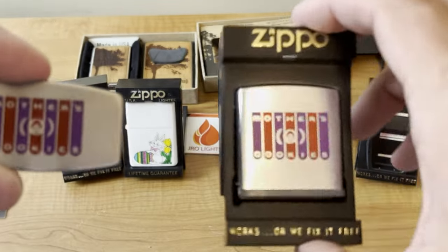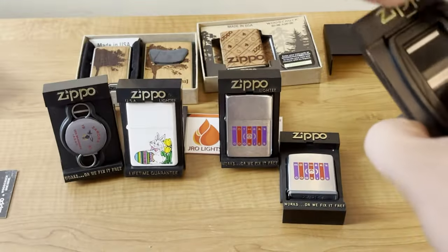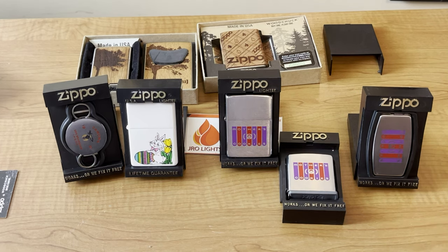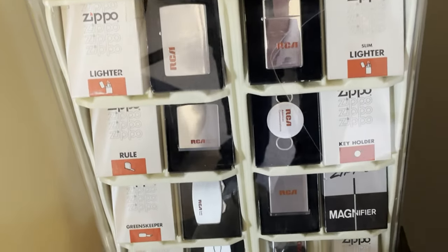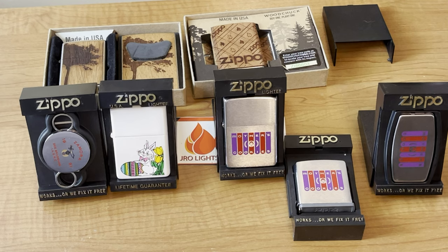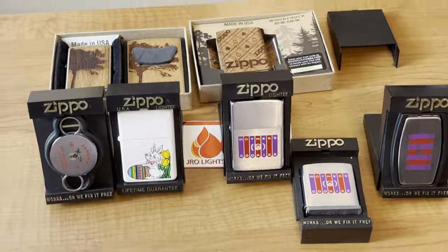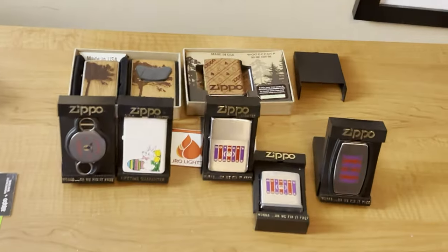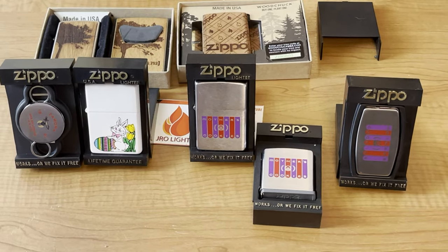I love sets with the same design — that's really neat. I do have the RCA set: I have a lighter, a slim greenskeeper magnifying glass. I'll just go ahead and show you my RCA sets. That was the easiest set for me to find, so now let's try to find some more Mother's Cookie sets — that'd be neat. That was fun. I really enjoyed it. He didn't have to send all this stuff. We started at 83 and it is now 85. This is J-Row Lighters — we'll see you on the next one.